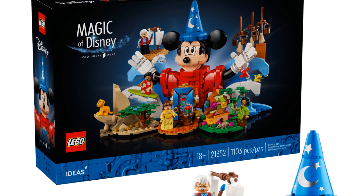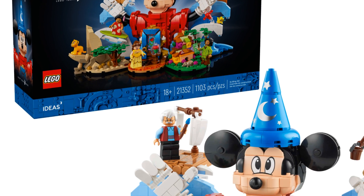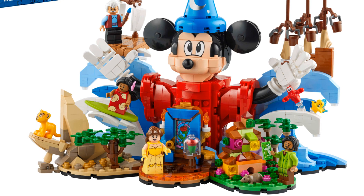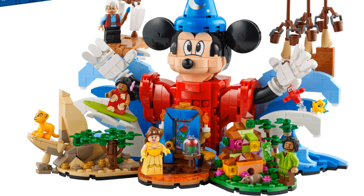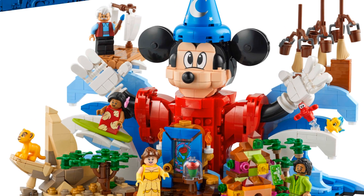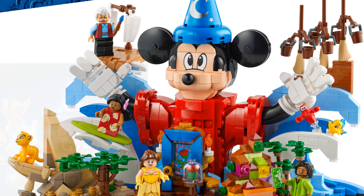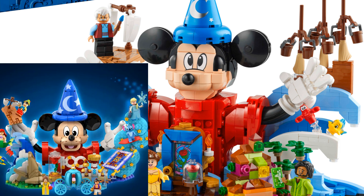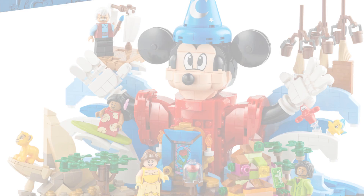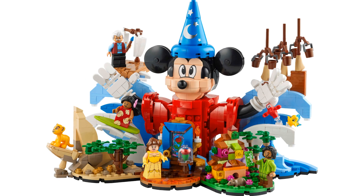The set features Sorcerer Apprentice Mickey from Fantasia, who is my favorite Mickey, with his blue wizard's hat and red robe. Normally in these videos I give a bit of information about the set before I start to rip it apart, but damn that face — why are the eyes like that? The original idea was so much better; his eyes were so much happier and his little mouth was kind of cute, but the Lego version? He looks cross-eyed and a little bit simple.